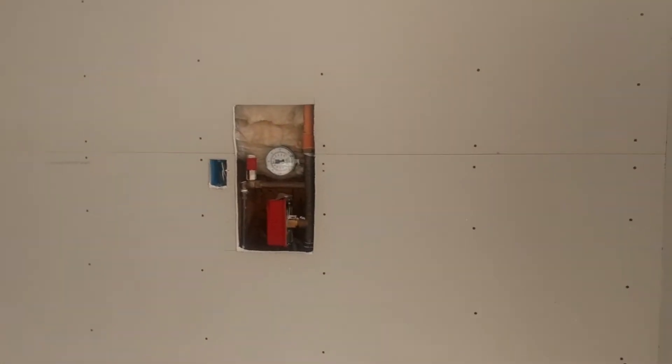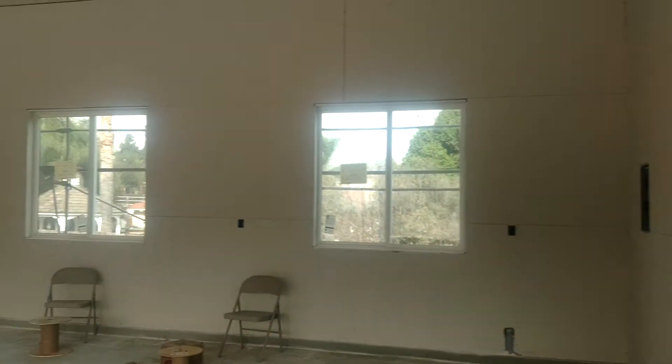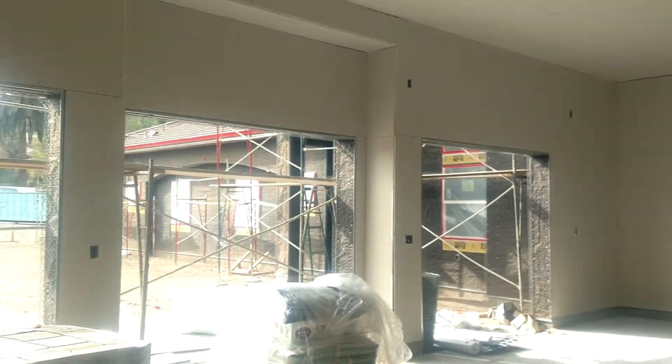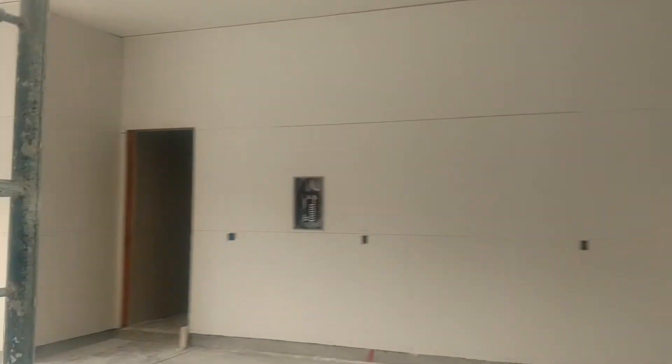Here's the garage. This is the pantry in here.